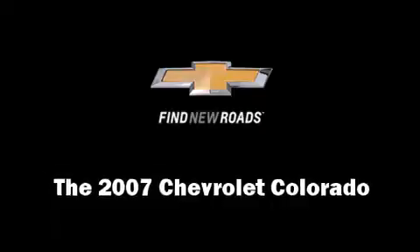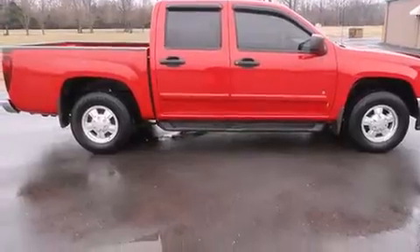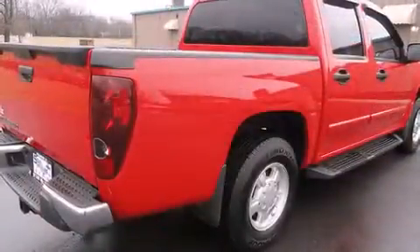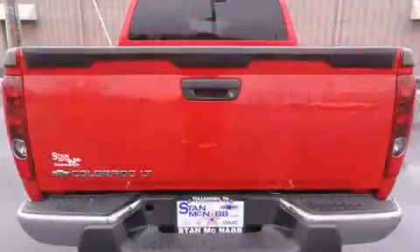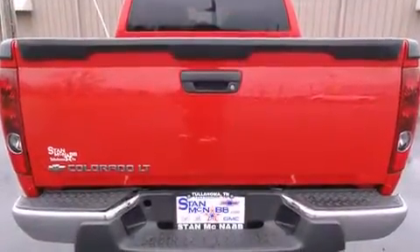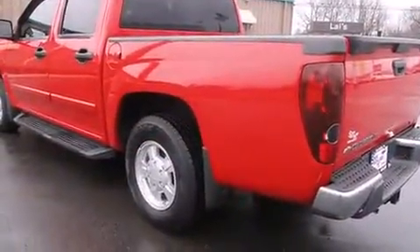Take command of the road in the 2007 Chevrolet Colorado. Smooth gear shifts are achieved thanks to the efficient four-cylinder engine, providing a spirited yet composed ride and drive. Chevrolet prioritized practicality, efficiency, and style by including variably intermittent wipers, a leather steering wheel, a rear step bumper, fully automatic headlights, and power windows.